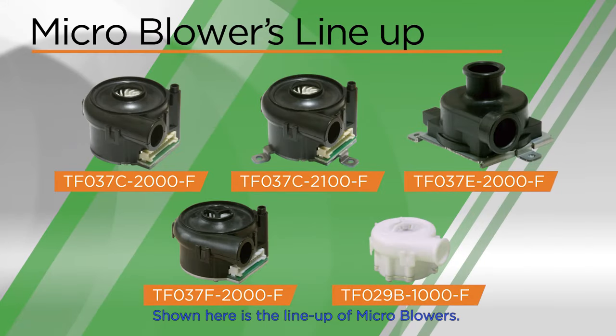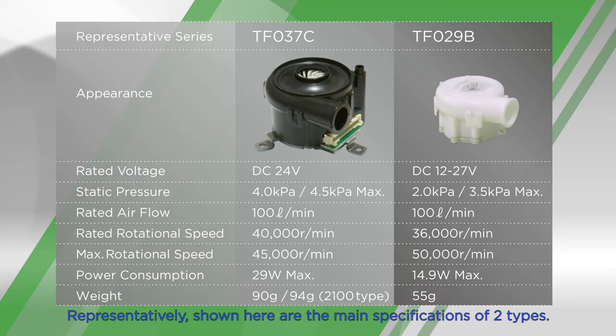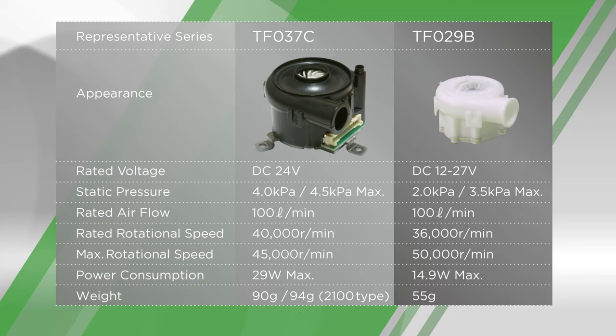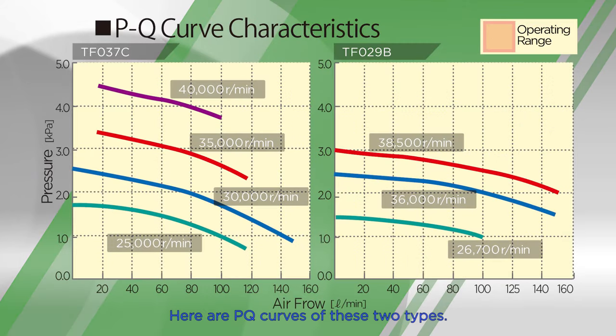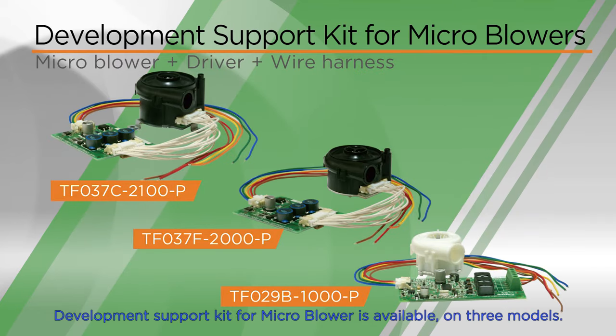Shown here is the lineup of our microblowers. We released a total of five types. Shown here are the main specifications of two types. Here are PQ curves of these two types. A development support kit for microblowers is available in three models.